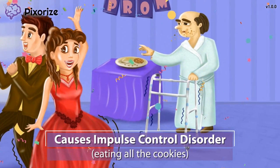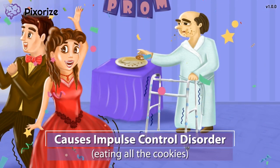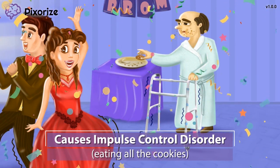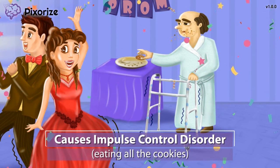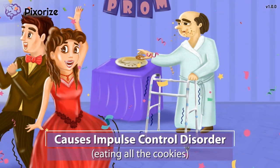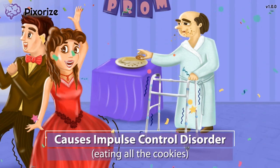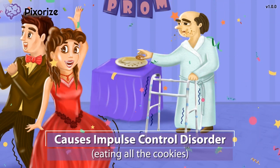It looks like this grandpa got a hold of all the prom desserts — he's eaten all the cookies that were meant for the kids. I guess it's hard to control yourself when the cookies are this good. This guy not being able to control himself from eating all the cookies should help us remember impulse control disorder. One weird side effect of Pramipexol and ropinarol is a decrease in impulse control.